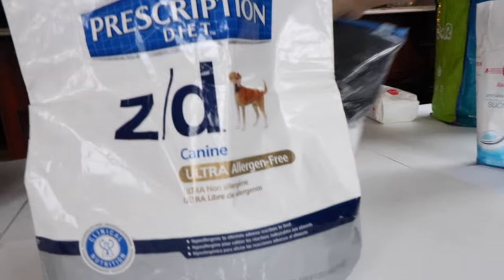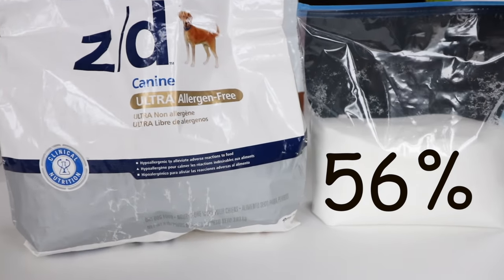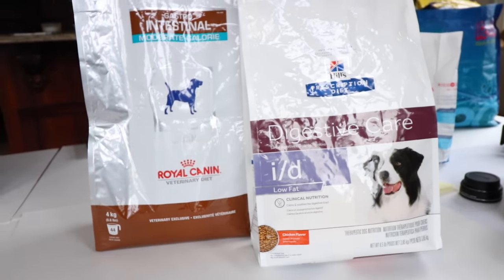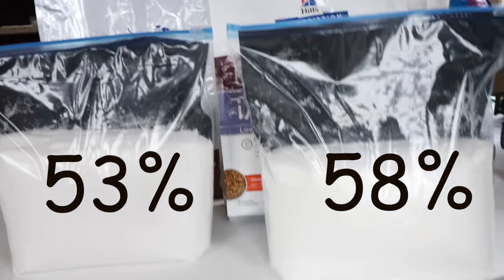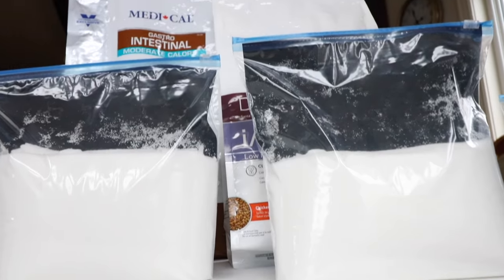Veterinary diet - you'd think getting food from your veterinarian would mean better quality and less sugar, right? For over $100 a bag, it better be. Not so much. We have an allergy diet coming in at 56%. Prescription diets for GI problems are coming in at 53% and 58% - and that's especially devastating because these animals already have gut problems.